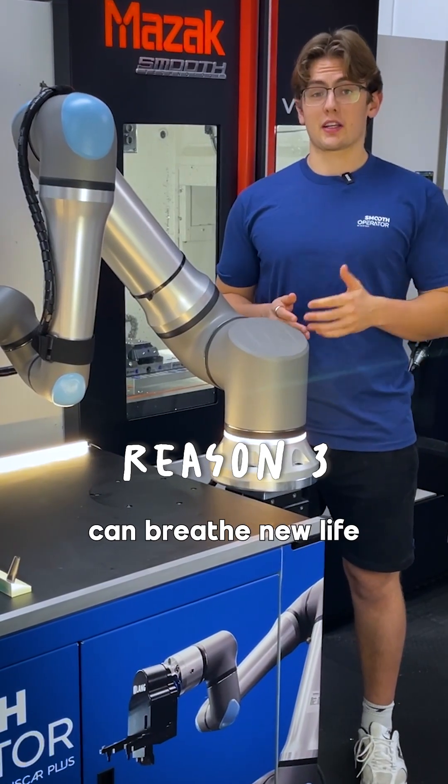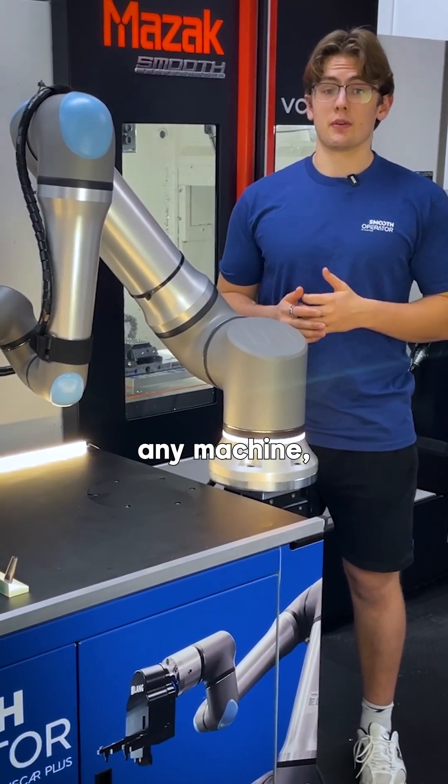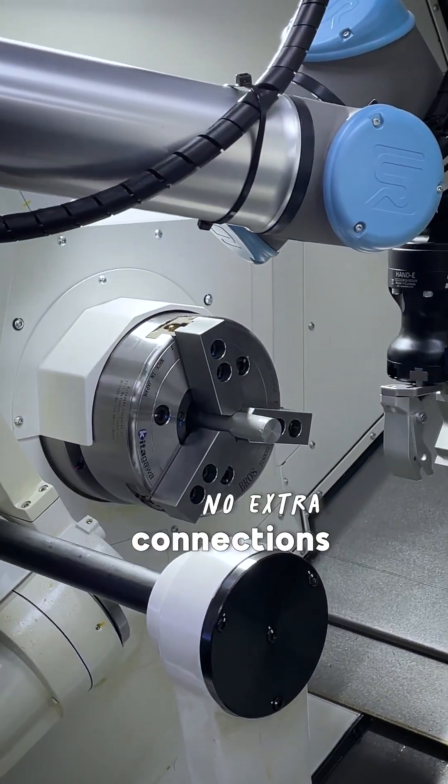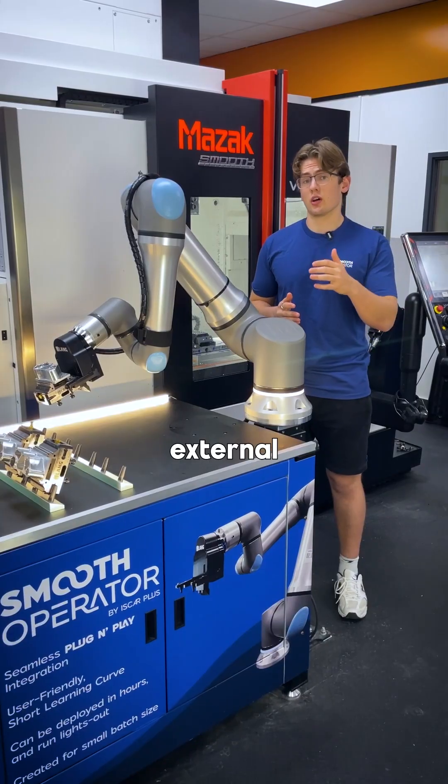The Smooth Operator can breathe new life into nearly any machine. This is due to the unintrusive interface — no extra wires, no extra connections, only pneumatics external to the machine.